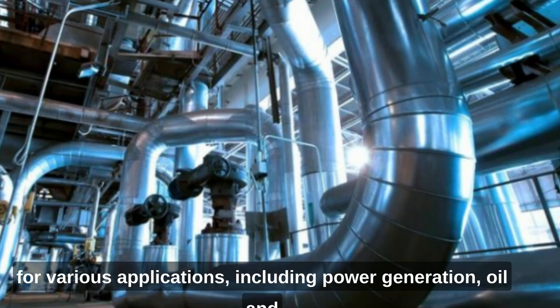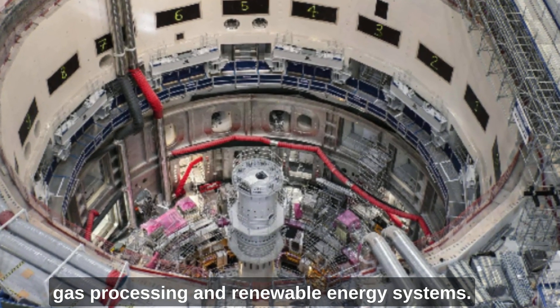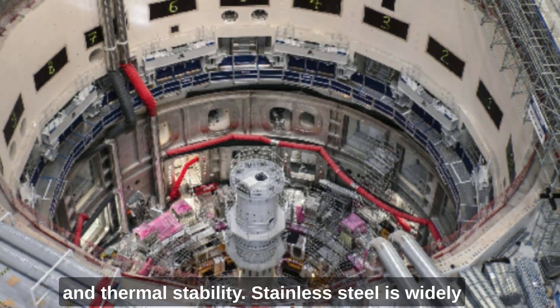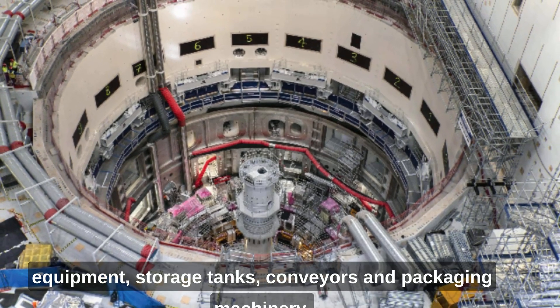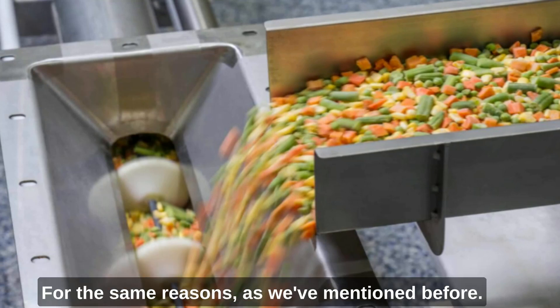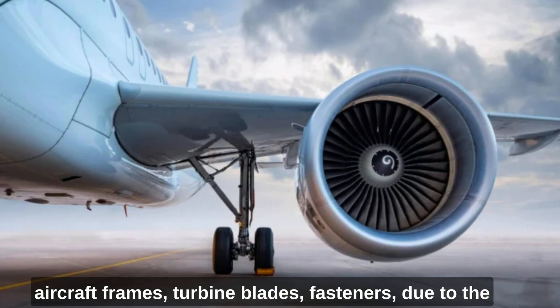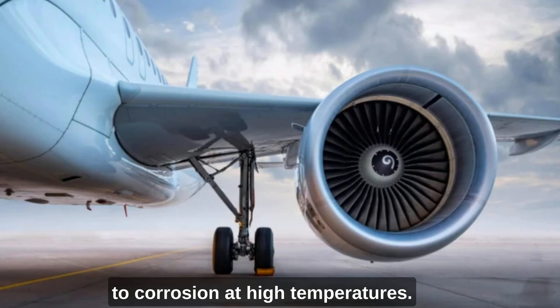Stainless steel is used in the energy sector for various applications including power generation, oil and gas processing and renewable energy systems, due to its high strength, corrosion resistance and thermal stability. In aerospace, it has applications for components such as aircraft frames, turbine blades and fasteners, due to the fact that they're lightweight, strong and resistant to corrosion at high temperatures.